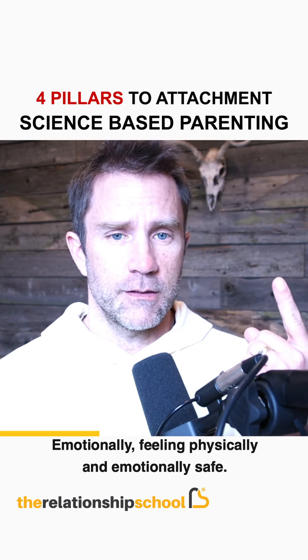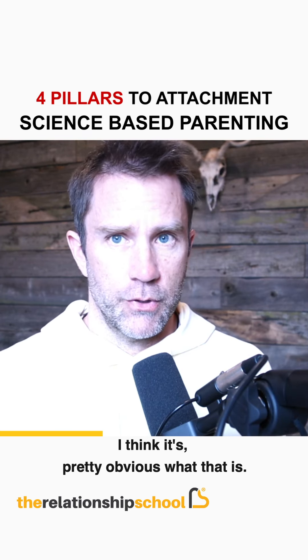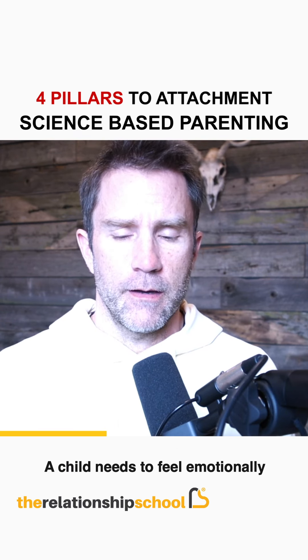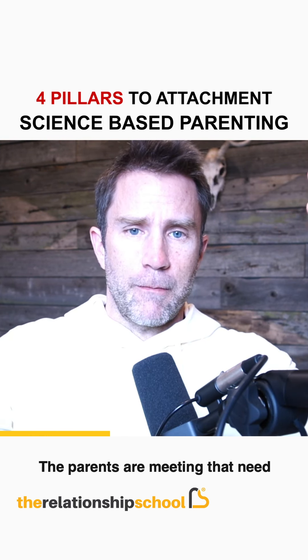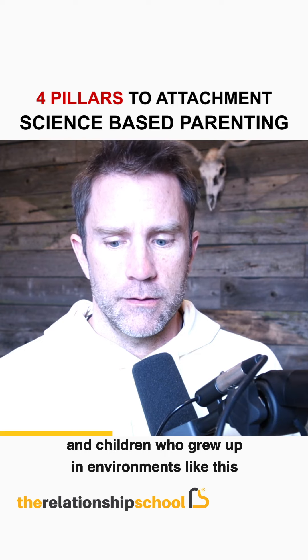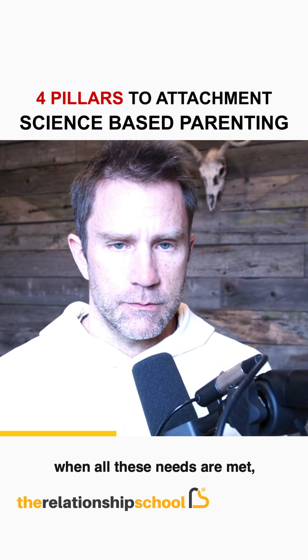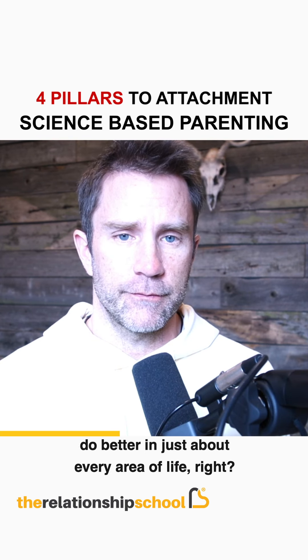The first S is feeling physically and emotionally safe. A child needs to feel emotionally and physically safe, and the parents are meeting that need. Children who grow up in environments where all these needs are met do better in just about every area of life — this is researched.